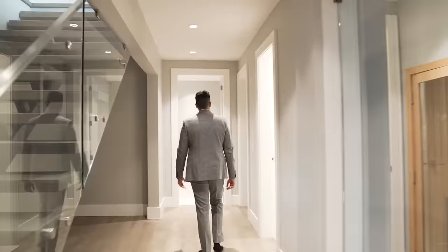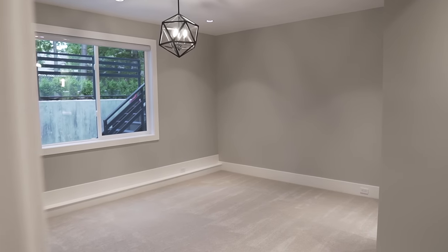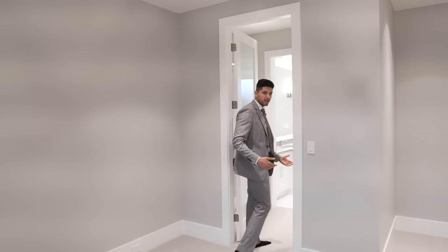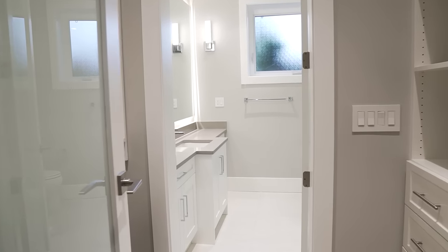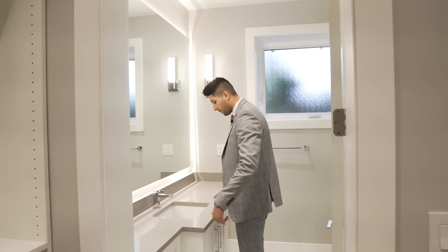This massive flex room could be a bedroom, a third TV area, or whatever you want. Massive windows allow a ton of light in — you wouldn't even know this is a basement. There's a beautiful light fixture above, a closet, and a massive washroom with glass pulled away from the wall, LED backlighting, and a very sleek modern setup.